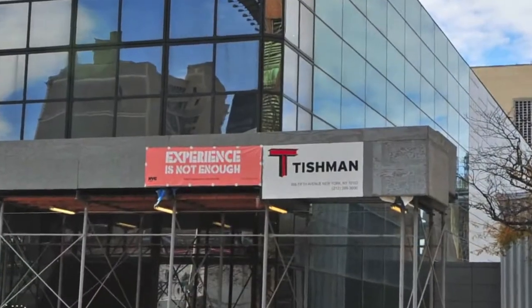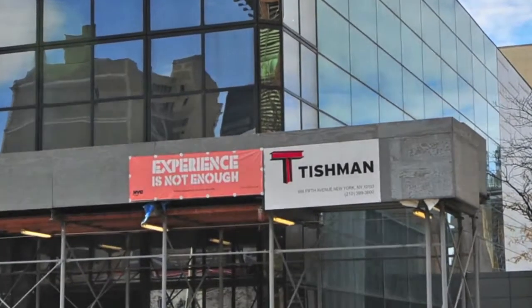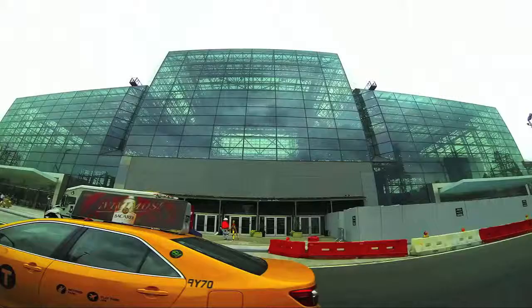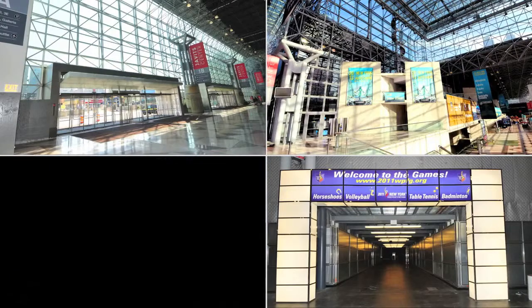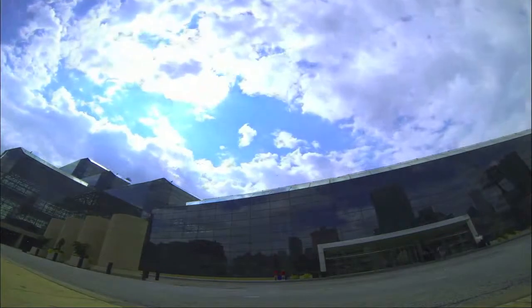We were brought on as construction manager due to our depth of knowledge and resources that we could bring to the project, to help in the selection of the architects, selection of subcontractors, and help formulate the consulting team that would bring the project to fruition. The Jacob K. Javits Convention Center was constructed in 1986 and was designed by I.M. Pei and partners. Today, the Javits Center hosts over 150 events annually, and over 3.5 million visitors pass through its doors each year.